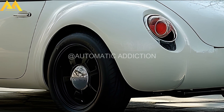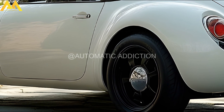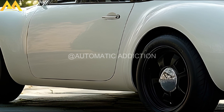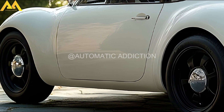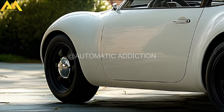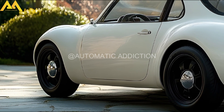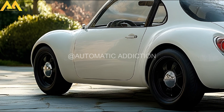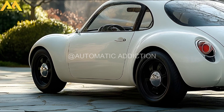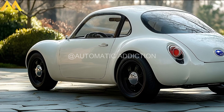The 2025 Subaru 360 exemplifies a successful fusion of classic design elements and contemporary technology. It honors the legacy of its predecessor while offering modern features and performance capabilities, making it a compelling choice for today's drivers seeking a blend of nostalgia and innovation. Share your thoughts in the comments below, and don't forget to subscribe, hit the like button, and share this video. Stay tuned for more updates and exclusive content on automotive innovation.